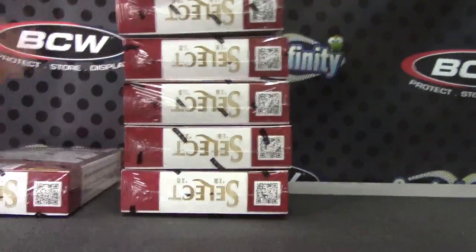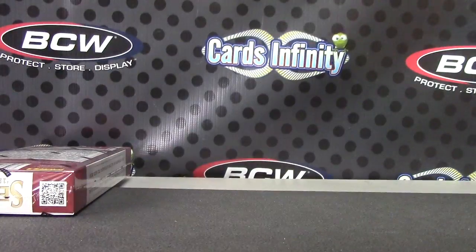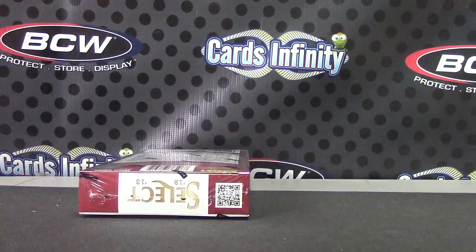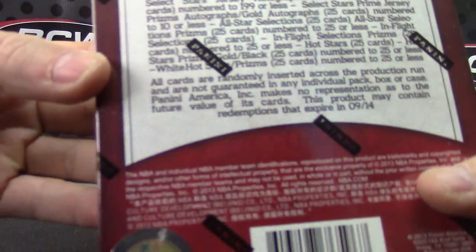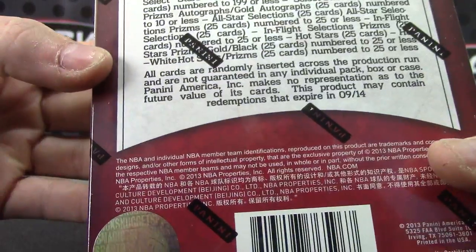Joshua is going to try one of these 2012/13 Select box break — box number 3 showing, and that is box number 14.